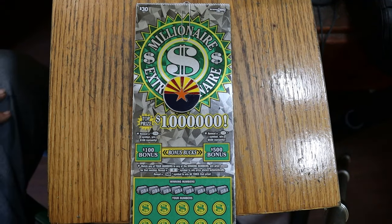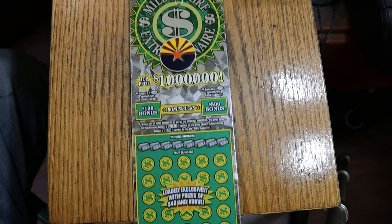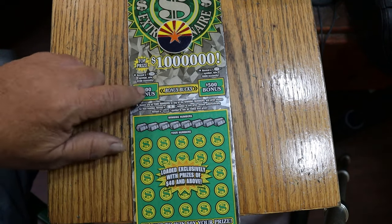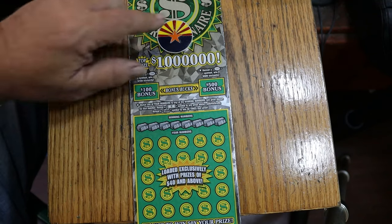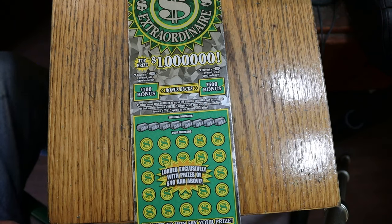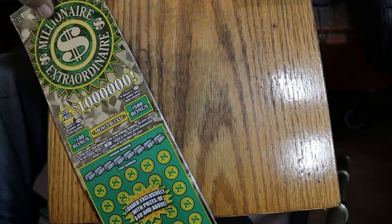Welcome to AZ Scratchers and the final part of the full book of Millionaire Extraordinaire Part 4 — this $30 big boy. It's match number to winning number; find the float note to win accordingly. Find the 50 times symbol and also win accordingly. Bonuses of 100 and 500 are available. I've got tickets 15 through 19 to end the book, and so far the first three parts have performed above average. We'll see how this ends up, then I'll give you the totals.